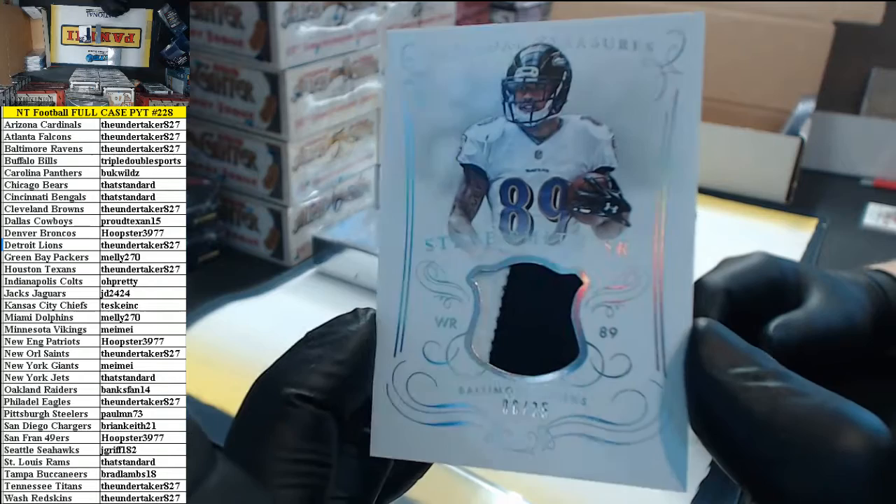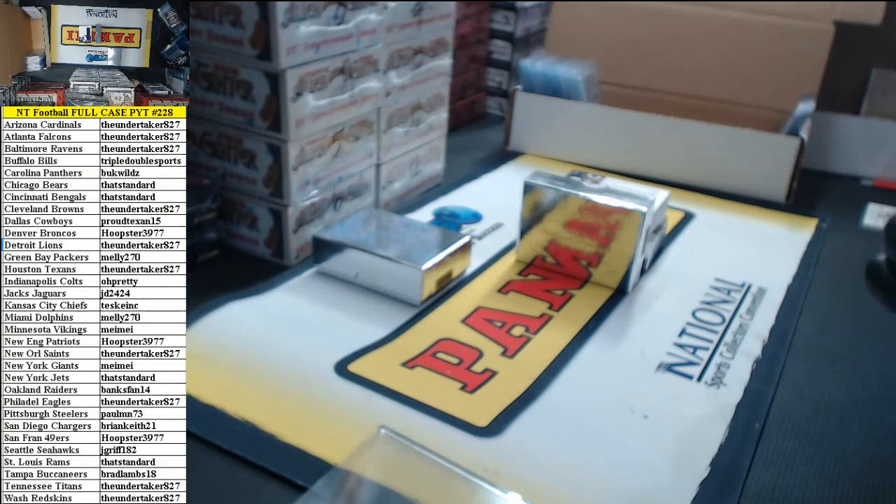Should we one-touch this one? He's like wait, I didn't get a one-touch for my number 2 of 25 Steve Smith Senior patch. This is garbage.